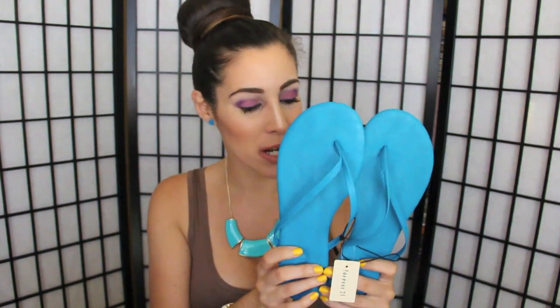My maxi dress is from a boutique in the Queen Center Mall in New York — it was exactly $10. I have it in this color and also in black. For $10 for a maxi dress, you cannot go wrong. You can dress it up, dress it down, wear it casual, go to the beach or dinner in it — super versatile. And I can't let you guys walk outside barefoot, so the final product is flip-flops from Forever 21 at $8.80. I got them in this color, hot pink, and neon yellow. They also have ones for $3.80 and $5.80.